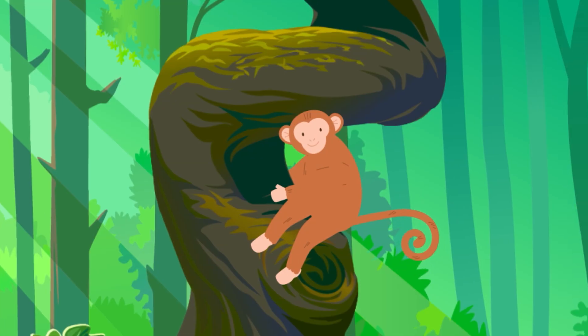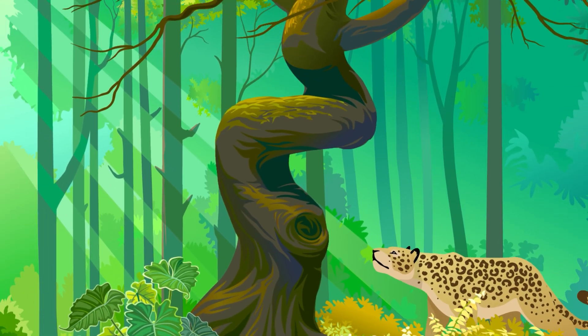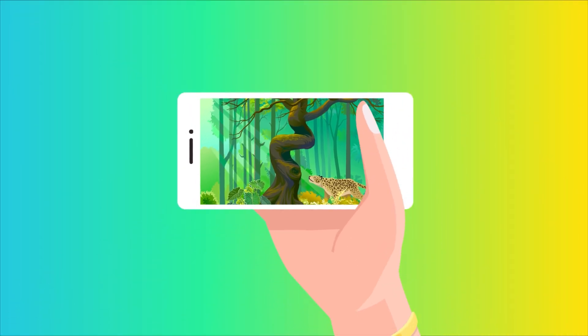Sure, monkeys and apes climb trees too, but they do it by gripping onto branches rather than holding themselves up by their claws. So why do we have nails on our fingers and toes? Because as humans, claws just wouldn't cut it.